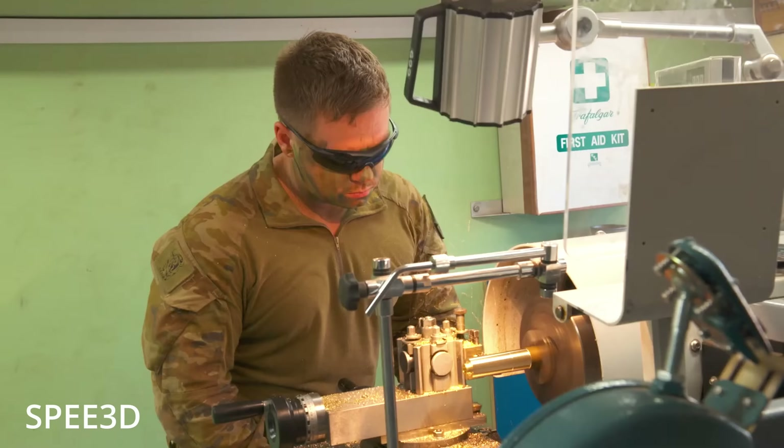Picture this: a frontline unit has a fuel pump housing crack on a Cold War-era tracked vehicle. The manufacturer stopped making them in 1991, the part isn't in stock, and the backup vehicle is 80 kilometers away. That used to mean parking the platform and hoping for a resupply. Today, it means uploading a CAD file and printing a new housing that will be ready by morning. That's what's happening right now on the Ukrainian front — this isn't theory. It's already saving lives and keeping brigades moving.